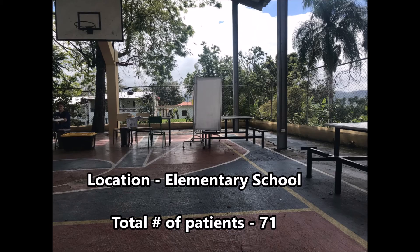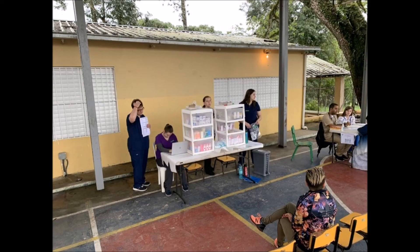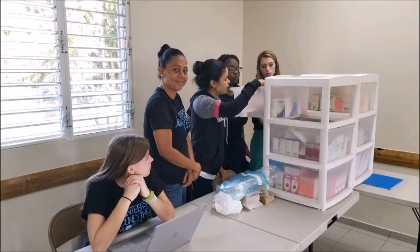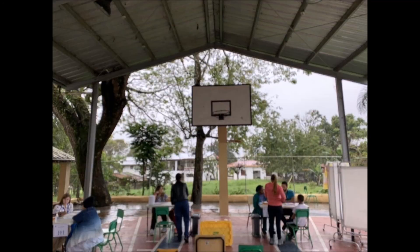On our first medical clinic day, we were stationed at an elementary school and were able to see a total of 71 patients. I was assigned to working in the pharmacy. My roles and responsibilities included organizing and inputting medical information into a computer database, referring to providers' orders, and pulling the appropriate medications. I was able to practice providing medication education as well as educating patients on non-pharmacological interventions such as rest, change of position, and ice and heat.